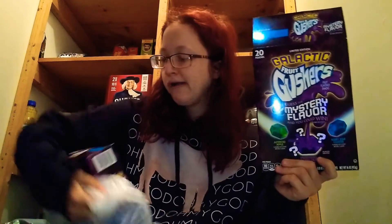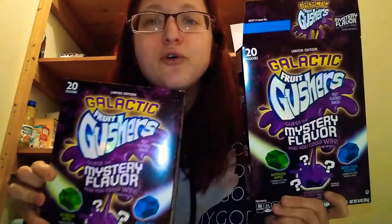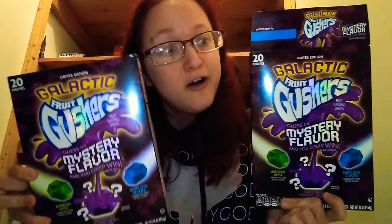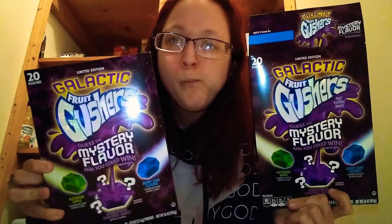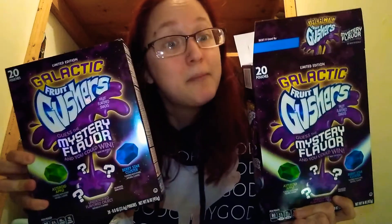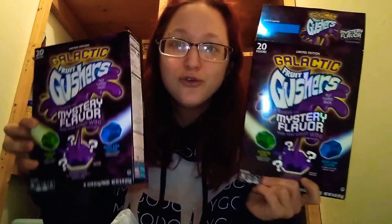I ended up leaving Walmart with two boxes, so I now have 40 — well, 40 minus 2, so 38 — Galactic Gushers. I'm really glad, for my wallet maybe not my waistline, but for my wallet, that I like them.